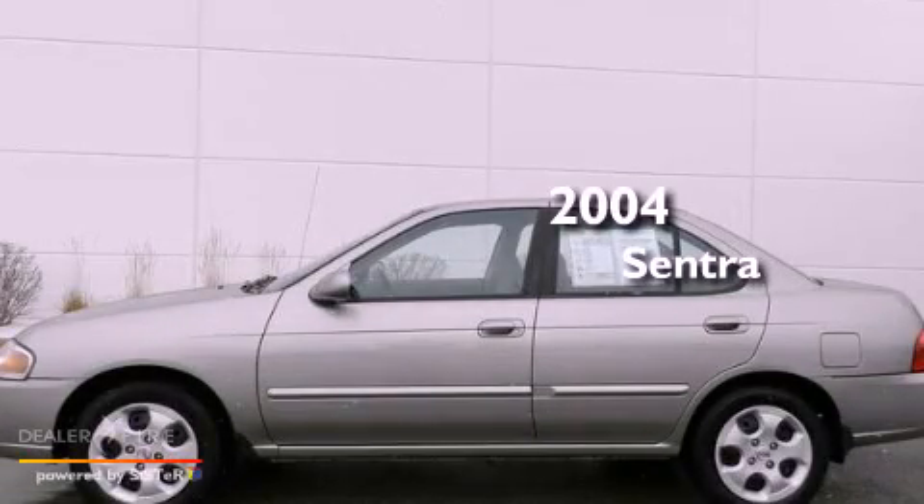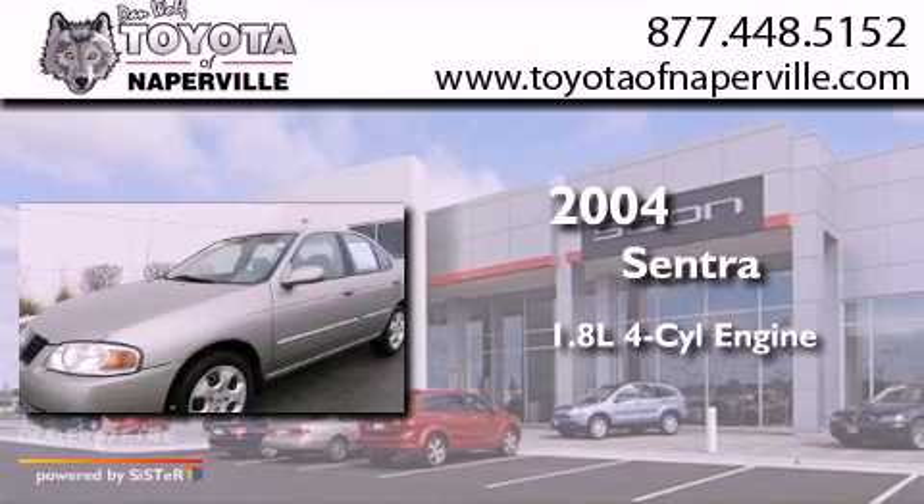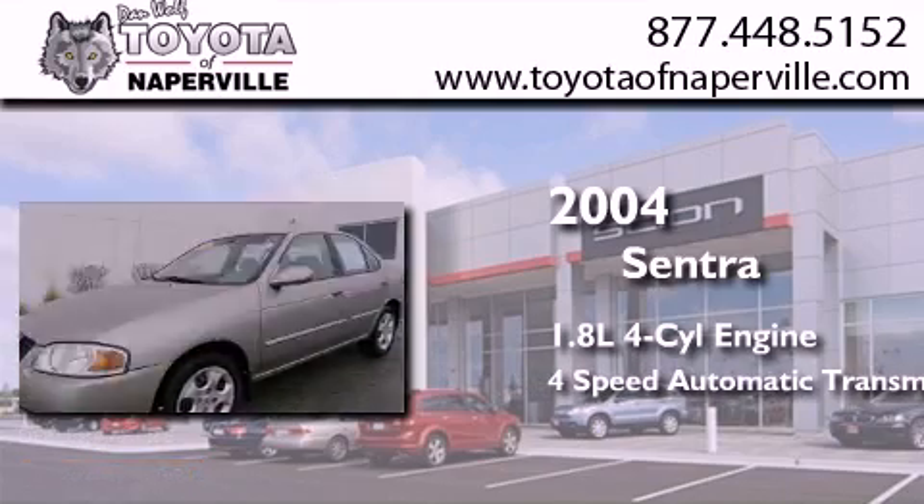This is a 2004 Nissan Sentra. It has a 1.8-liter four-cylinder engine and a four-speed automatic transmission.